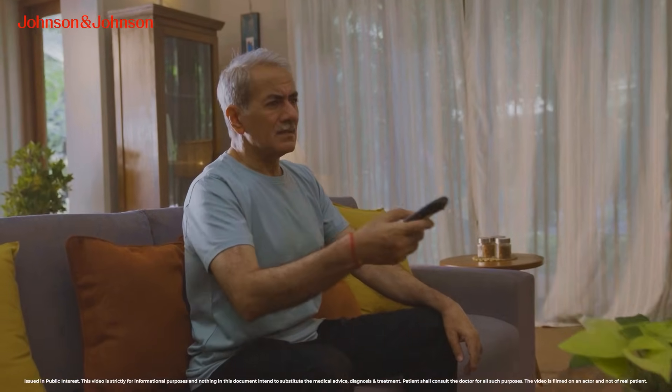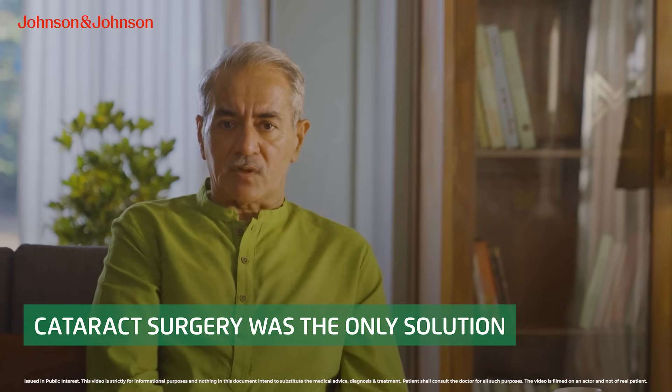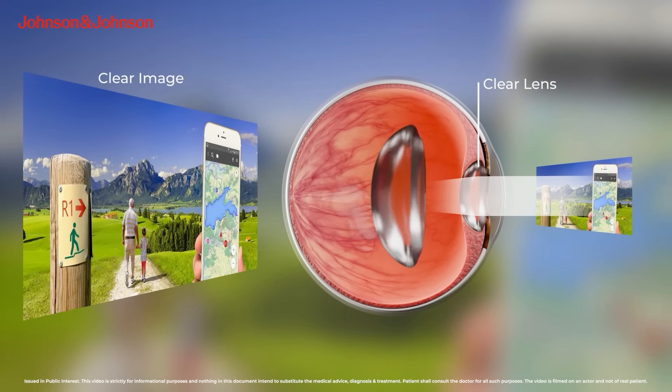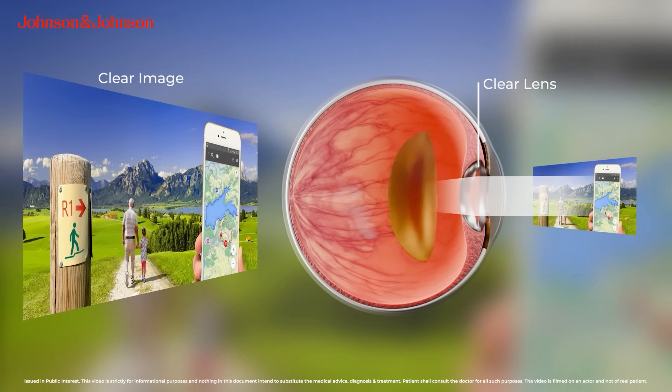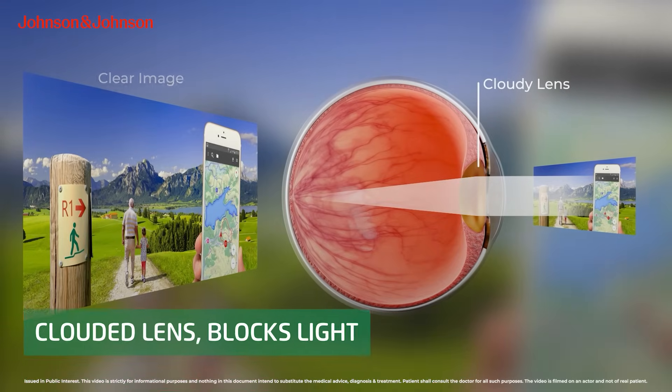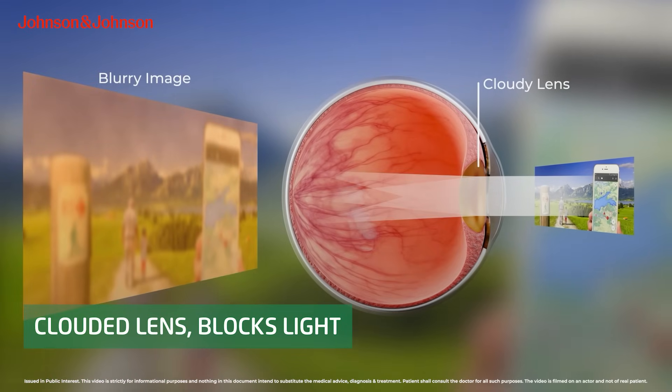Finally I visited an eye surgeon and after my eye checkup they confirmed that I had developed cataract and I needed surgery to have it removed. The surgeon explained to me that cataract is a very common age-related problem where the natural lens becomes cloudy, blocking the light and stopping you from enjoying the world around you completely.